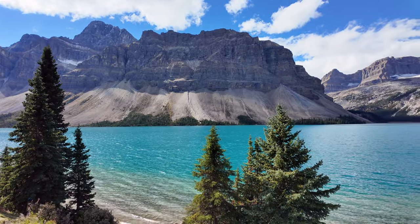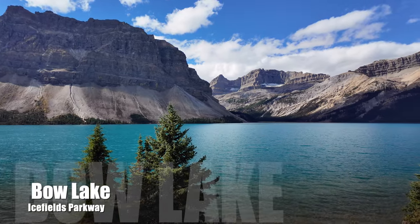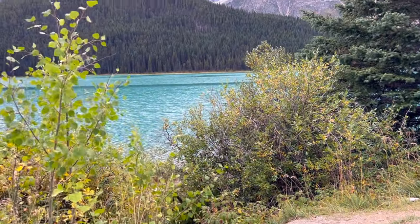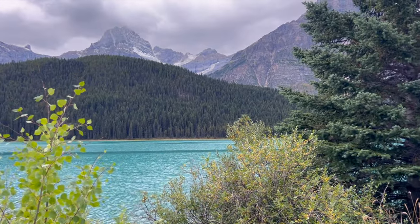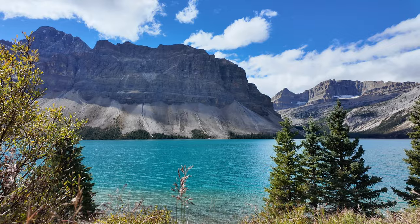Just 22 miles north of Lake Louise you'll arrive at Bow Lake, conveniently located right off the highway. It's the perfect spot to stop, stretch your legs, and make a cup of coffee with breathtaking views. If you're up for some adventure, you can fish, canoe, or paddleboard on the crystal clear waters, making Bow Lake a must-visit stop along the Icefields Parkway.